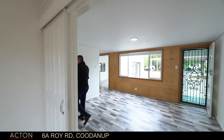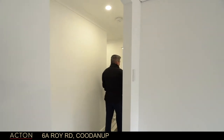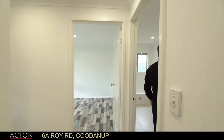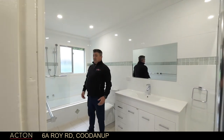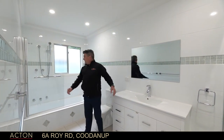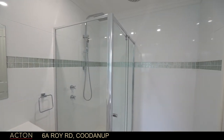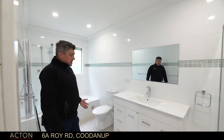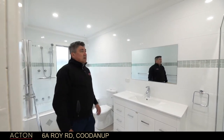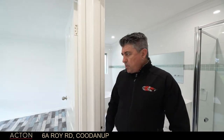Down the hallway, everything's so bright and fresh. I just want to show you this bathroom — it is so well done. Floor to ceiling tiles, oversized tiles, everything is brand new. Shower there. Shower there — how many showers do you need? Bath tub and new vanity. Everything is brand spanking new: new floor tiles and LED lights throughout. Really, really, really well done.